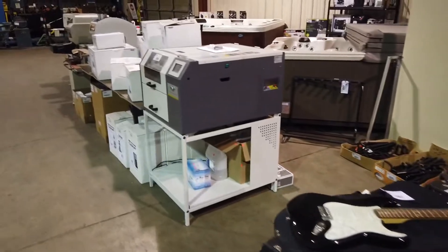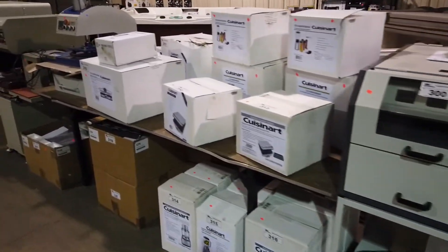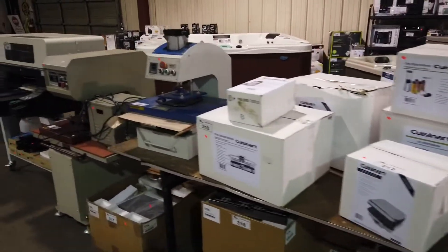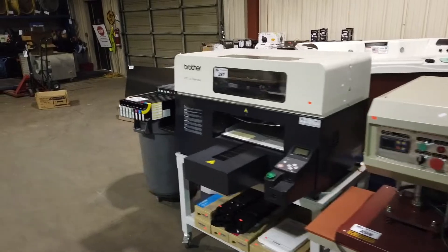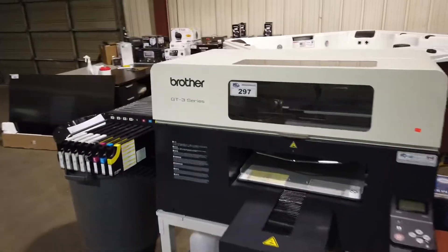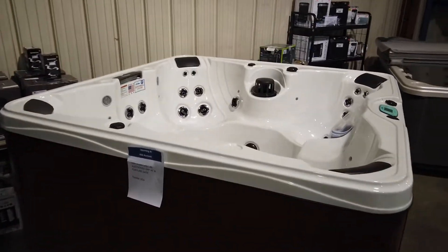We've got some printing equipment here as well — home appliances, shirt presses, Brother fabric printers, the GT-3 series right there. Hot tubs — look at these Cal Spa hot tubs, brand new hot tubs.